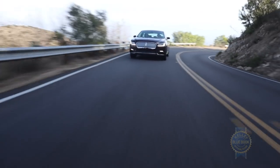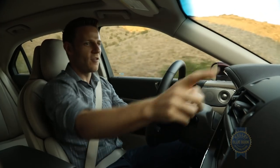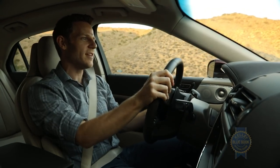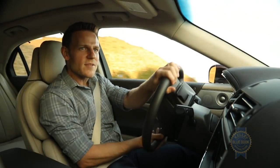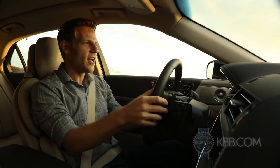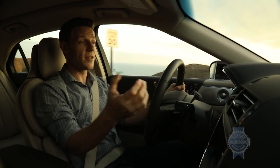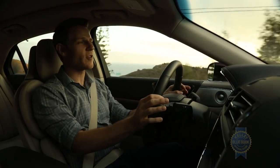The Lincoln Continental steers pretty well and is pretty quick. The available adaptive steering system speeds up the steering at slow speed, actually reducing the number of turns lock to lock so you can make very quick U-turns, and then slows it down on the freeway for stable driving.